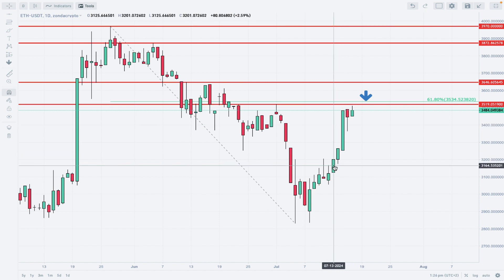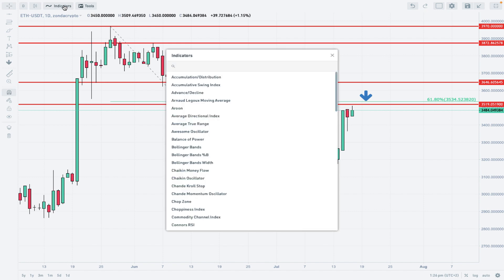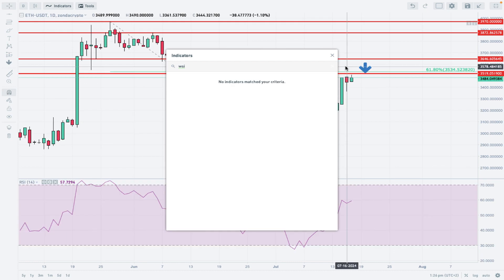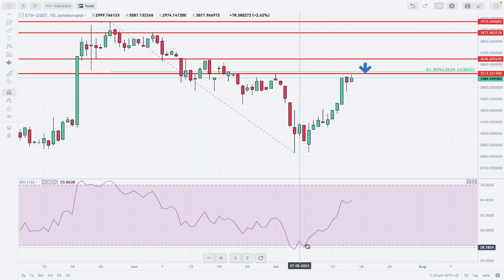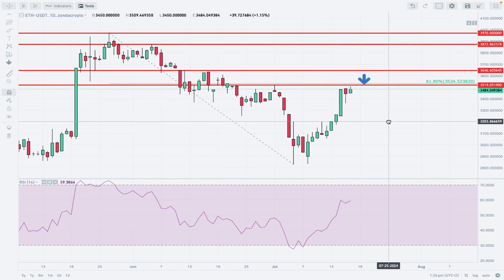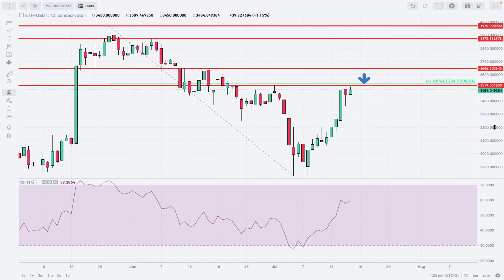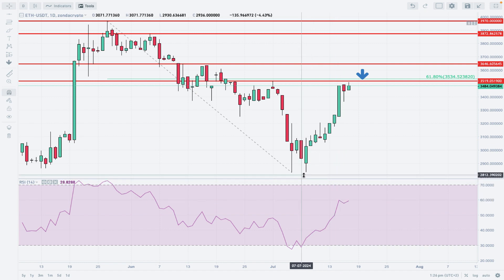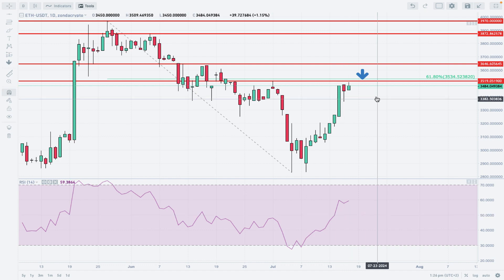It looks pretty solid — we got a Marubozu candle, which shows that demand is rather strong and aggressive. On the RSI indicator, we can see a strong movement to the upside, so momentum is expanding as well. Right now we're testing the level of 60 on the RSI — we broke above the neutral level of 50 and are ready to move higher.